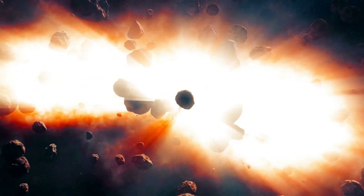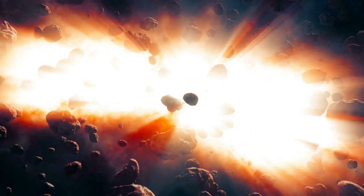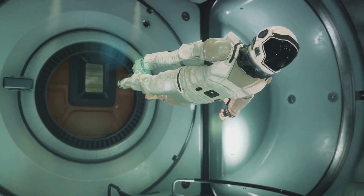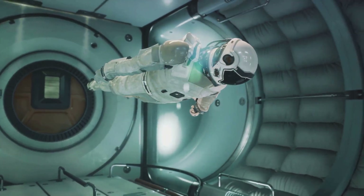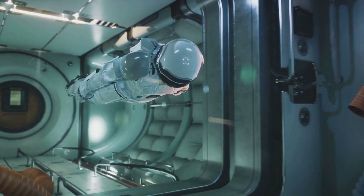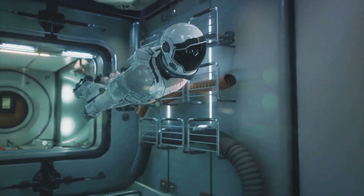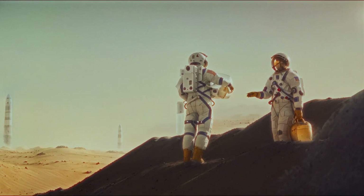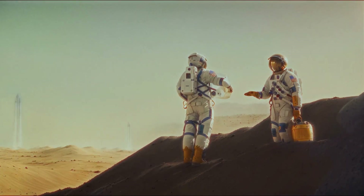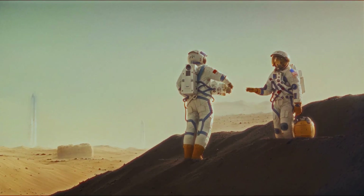Asteroids are believed to be rich in precious metals like gold and platinum. A single asteroid could contain more gold than has ever been mined on Earth. The potential for space mining also lies in the fact that gold — among other elements — is easier to extract in a zero-gravity environment, because the processes that make gold extraction challenging on Earth, such as the need to separate it from other minerals, become much simpler in space.